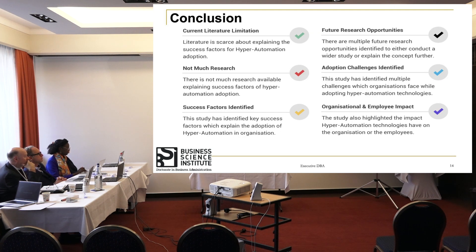On the conclusion side, one key finding from this exercise was identifying the current literature limitation: there is not much literature specifically addressing success factors for the adoption of hyper-automation. There is a lot of literature covering the advantages of hyper-automation technologies, but not much covering success factors. There is also limited research on this topic, though plenty exists around success factors for adoption of ERP, CRM, and other established technologies. Hyper-automation is a relatively new concept in this context.